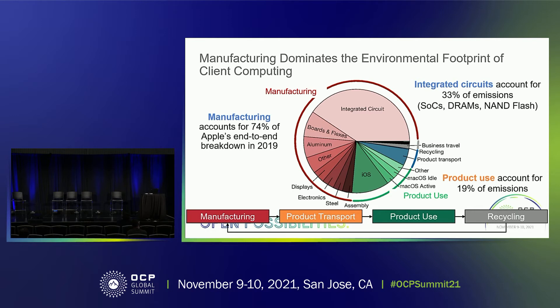So in this work, we are taking a data-driven approach to quantify computing's carbon footprint by focusing on two unique systems: client computing devices and data centers. We use life cycle analysis, or LCA, to analyze the carbon footprint for Apple's client devices. We find that manufacturing emissions dominate — hardware manufacturing accounts for 74% of Apple's overall emission, of which 33% is coming from integrated circuits such as SOC, DRAM, and NAND flash. In comparison, operational use accounts for only 19% of the total emission.